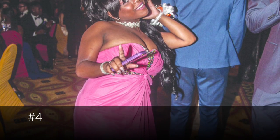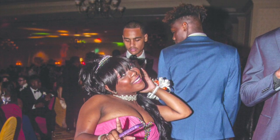At number 4, we have a girl who we know thinks she looks cute. Girl, you do.